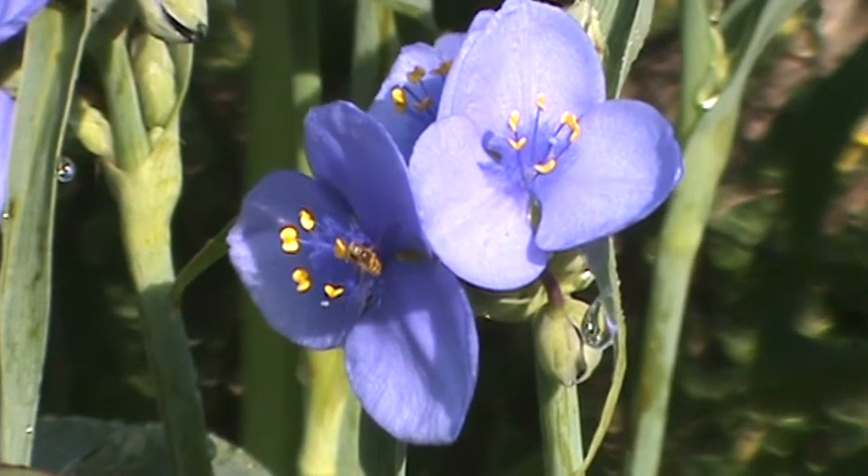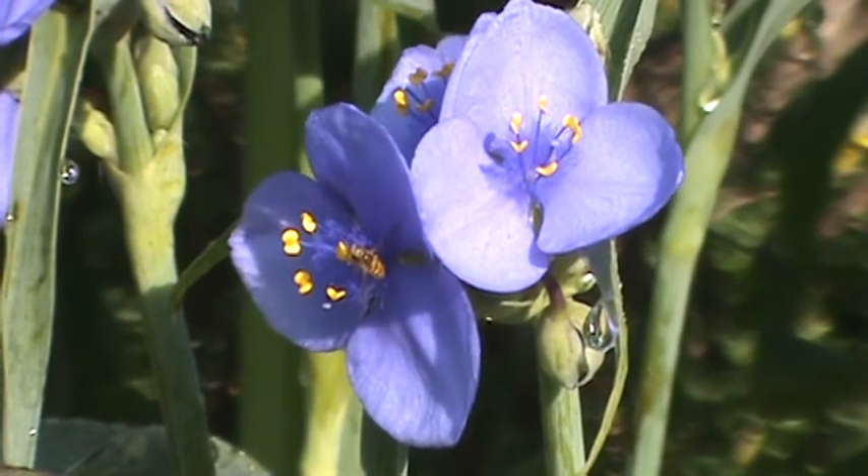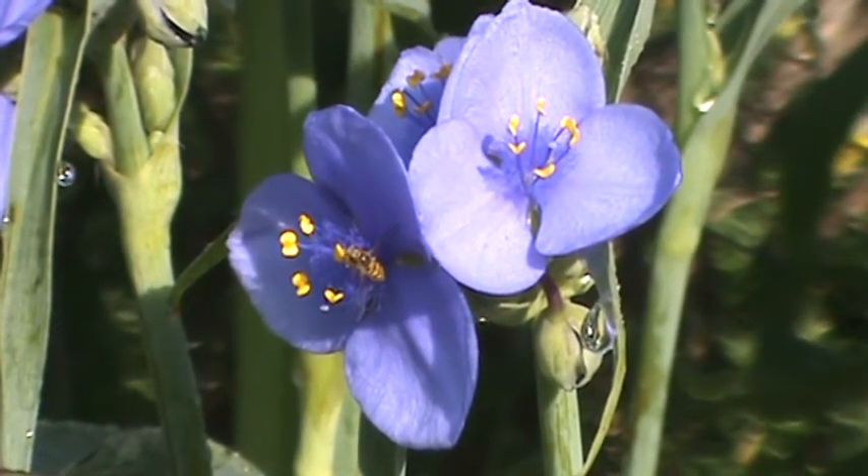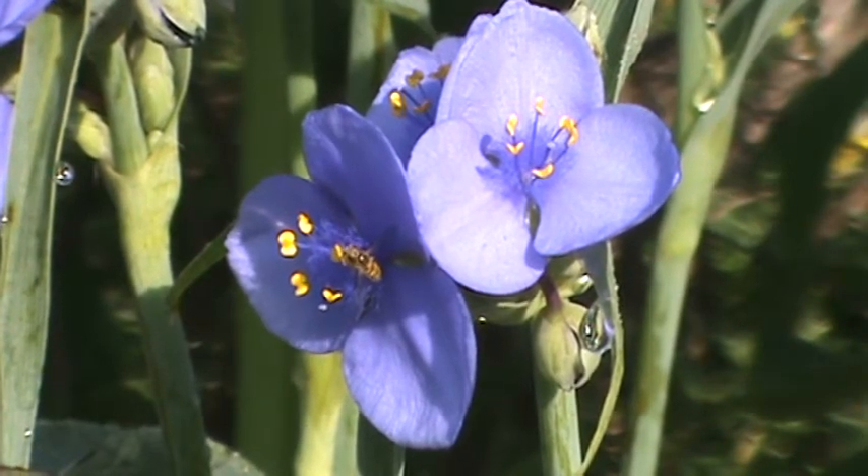Beautiful bluish purple flowers, nice little gold centers there. They love to attract a lot of bees and butterflies.